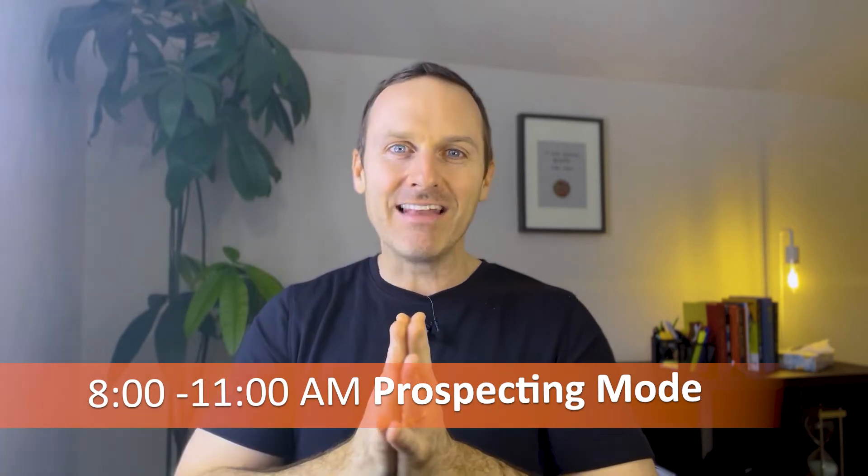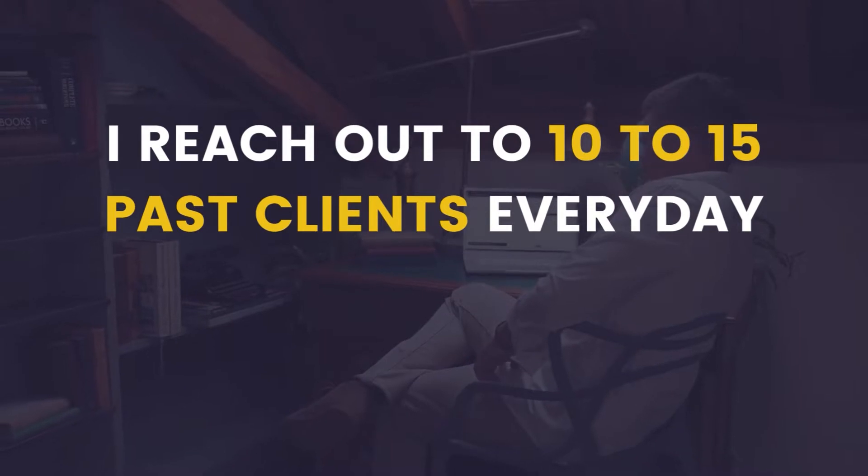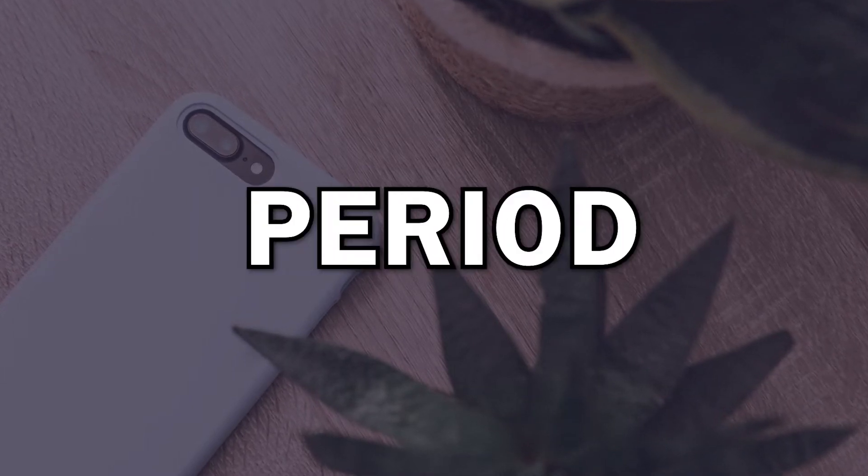Then 8:00 to about 11:00 AM, I'm in full prospecting mode. I'm reviewing my CRM, my database of clients I'm actively talking to in my KV Core website, and then I reach out to 10 to 15 past clients every day. Now, am I actually speaking to 10 to 15? I wish I could say I was — I'm hovering around three to five past clients a day that I'm speaking with. This also includes affiliates, contacts, mortgage brokers, lawyers, stagers, and home inspectors. Real estate is a contact sport, so I'm getting 10 to 15 contacts completed by 11 AM. I do not touch my phone for voicemail, text, or email in that period — that's protected time.